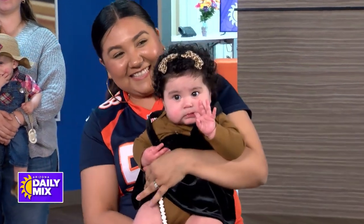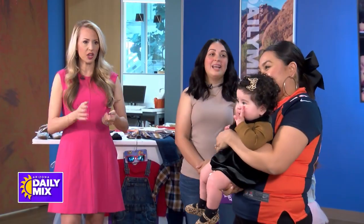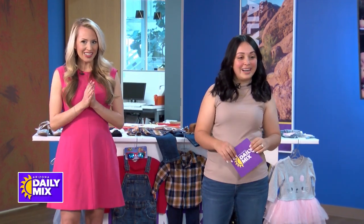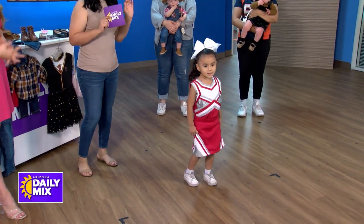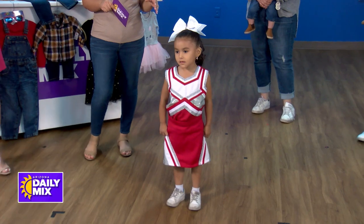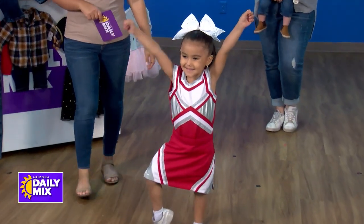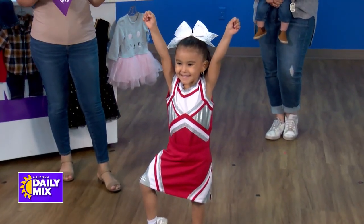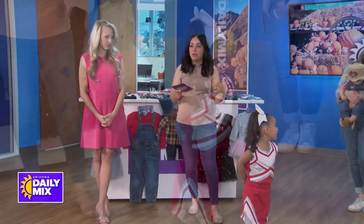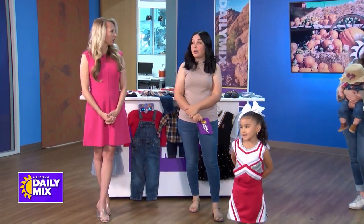This one was probably $15 with the hair clips and the shoes — super affordable, a great last-minute option with things you can reuse. Next we have Savannah — she's our little cheerleader. This is an actual costume sold at Kid2Kid. This one was $10, and it's about $35 retail. We also have hair accessories to add to it. We do still have gently used costumes because we buy them all year.